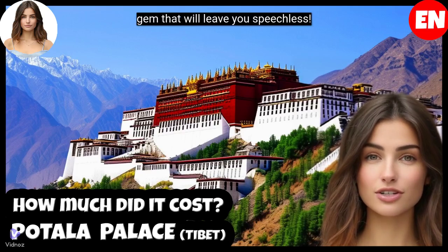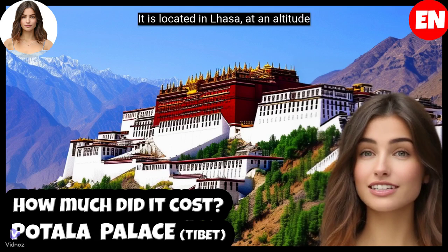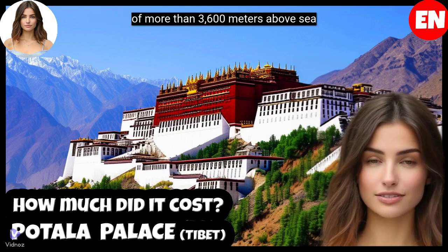Potala Palace in Tibet is an architectural gem that will leave you speechless. It is located in Lhasa, at an altitude of more than 3,600 meters above sea level.